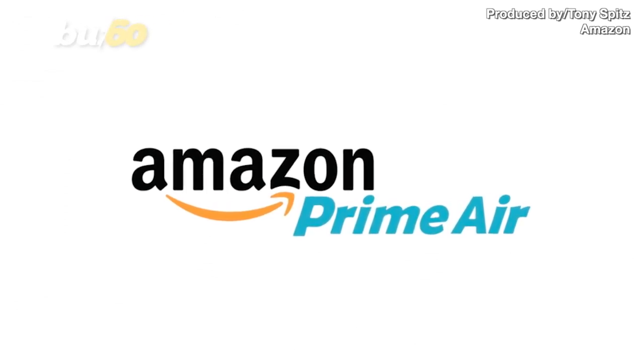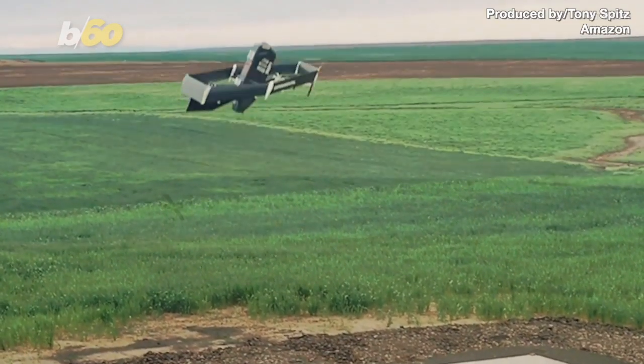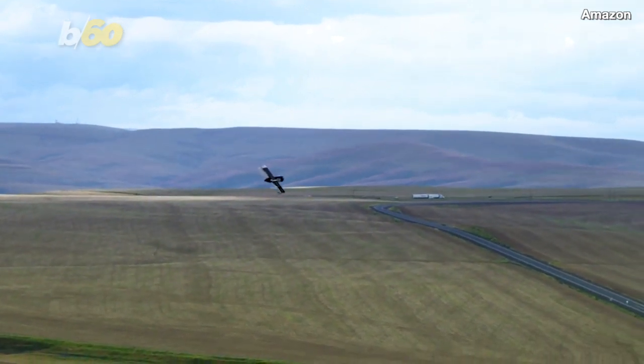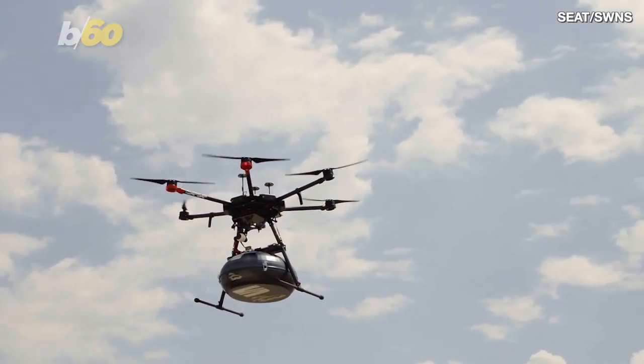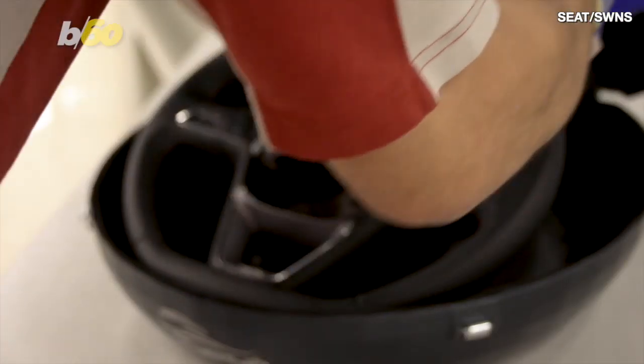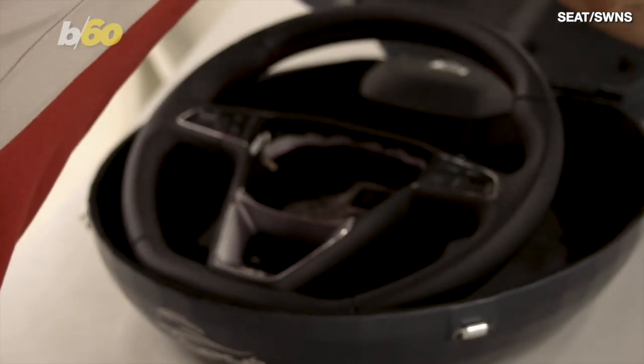As Amazon's Prime Air drone delivery service readies itself to take off within the coming months, offering delivery times faster than your seamless takeout, one Spanish automobile manufacturer is pioneering its own drone delivery service, specifically for delivering car parts to its own production line.